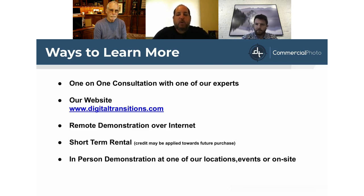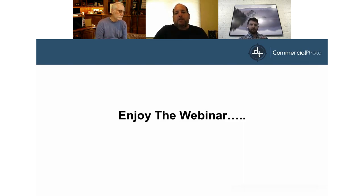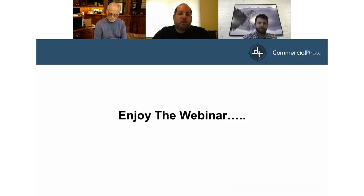A few more things before we get into the presentation. On the right side of your window you'll see a chat window where you can interact and ask questions—Arnav and I will be answering some via chat, and others will be held until the end of each presenter's section. We'll also be popping up polls, which are important for us to learn more about you and tailor this presentation to best suit your needs.